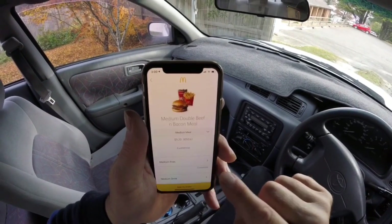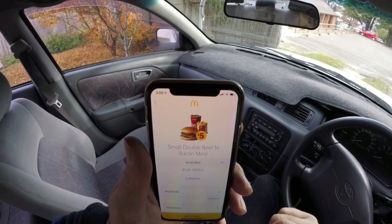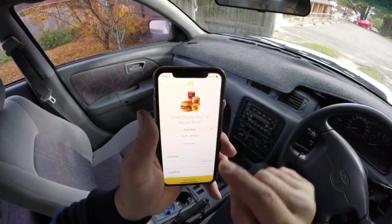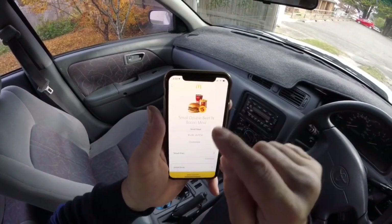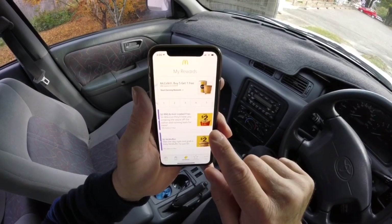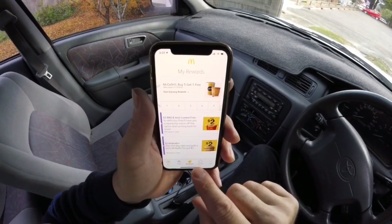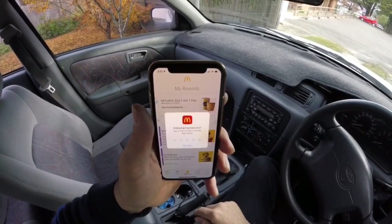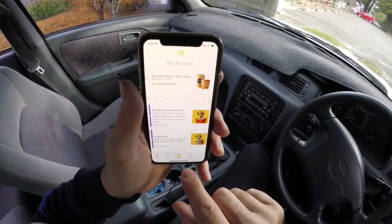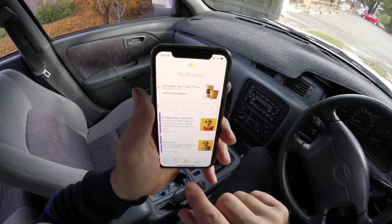Missed it, put it on small, press done. Then it comes up as $5 small double bacon and beef meal. You add it to the order - I accidentally touched it. I've got my rewards - so we've got a $2 barbecue aioli loaded fries and a $2 McMuffin. I'm not really interested in the loaded fries, but this $2 McMuffin - normally worth $4.25 - I might chuck that in as well and make it a $7 meal.